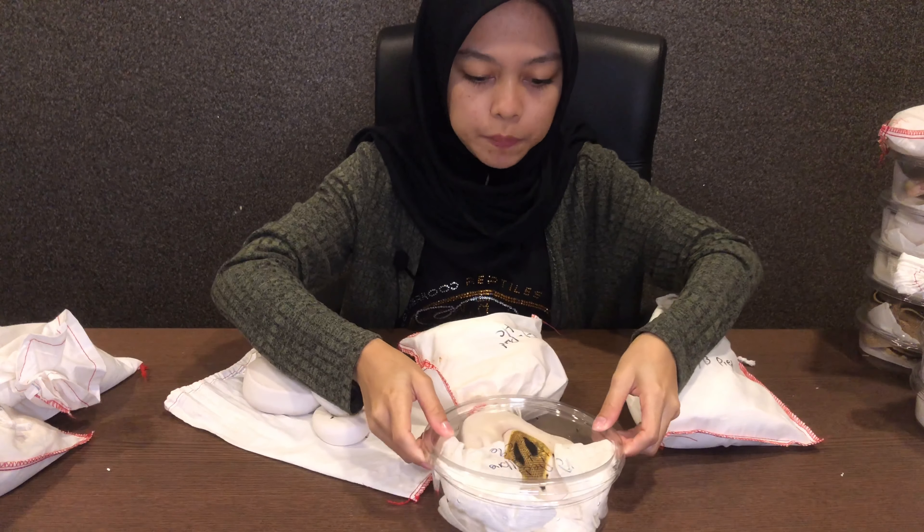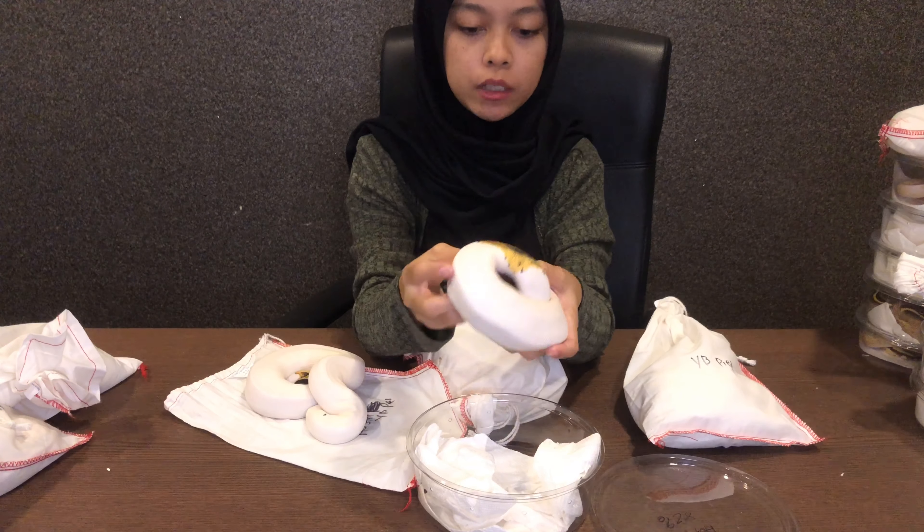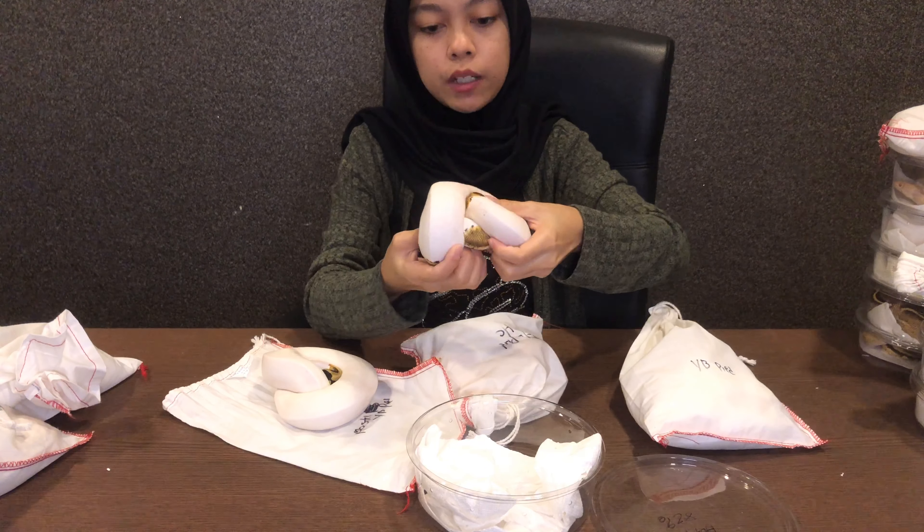Ok yang ni Pipe Het Albino. Pipe Het Albino yang ni 82% white.